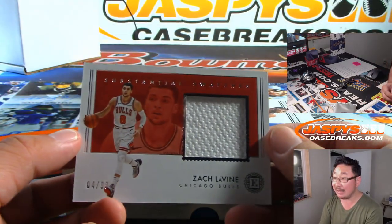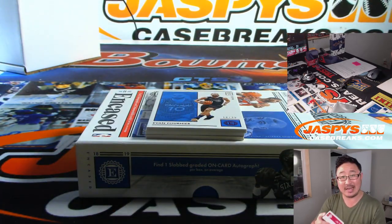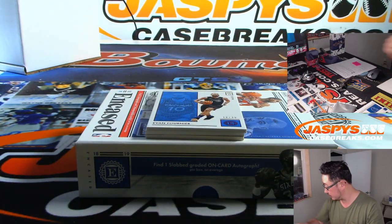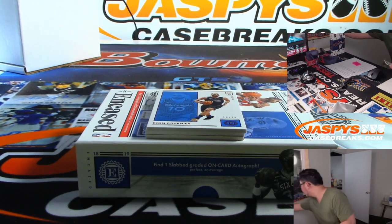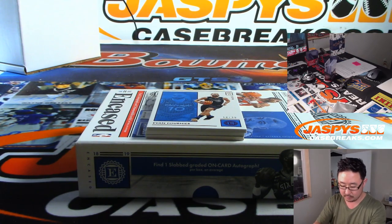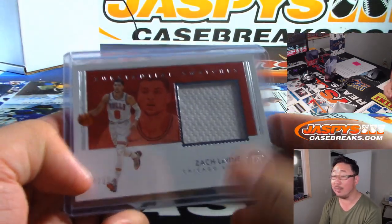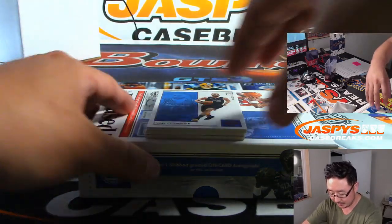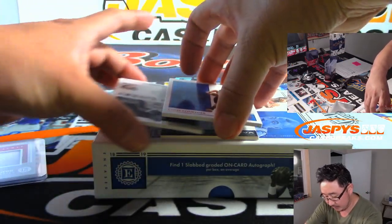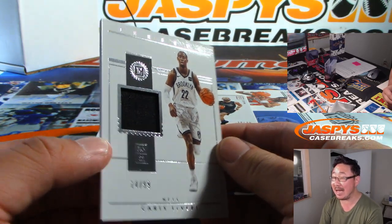First off is Zach LaVine, 84 out of 99 — substantial swatch. That would have gone to number four, but obviously Joey has all the spots. And we have Caris LeVert, 14 out of 99 jersey.